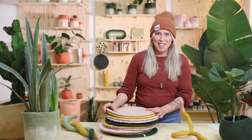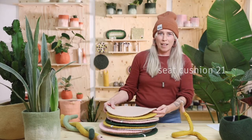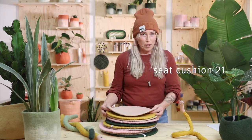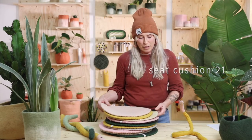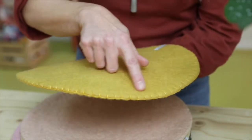Another new product this year is the Seat Cushion 21. With input from you, it's actually a little bit larger than the former version — two centimeters larger — and it comes in seven new colors with a nice seam around it.